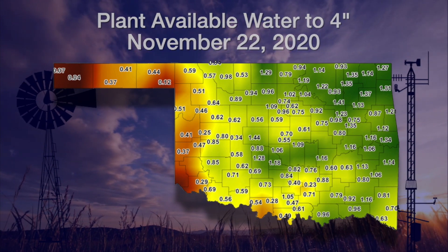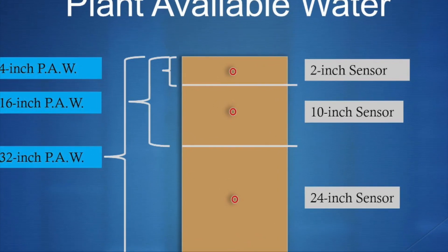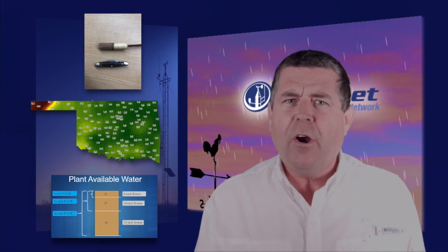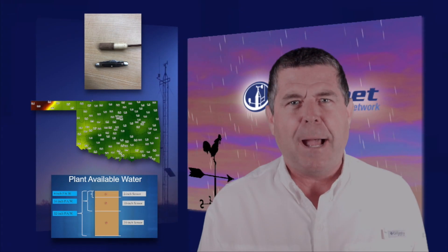For example, a 16-inch PAW uses two sensors — 2 and 10 inches — to estimate all the water in a slice of soil 16 inches deep. It is not available if soils are frozen. Now you know a little more about soil moisture measurements. Remember, your soil type and rainfall will likely vary somewhat from your local Mesonet site. Gary is now going to discuss the newly released winter forecast maps.